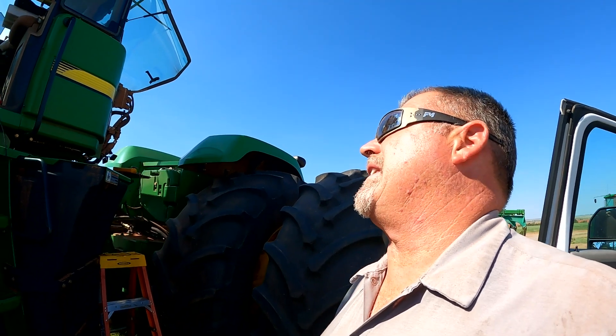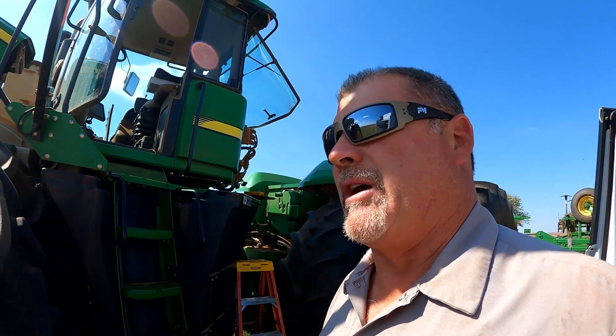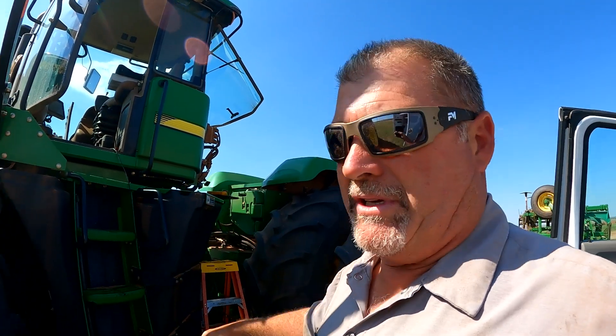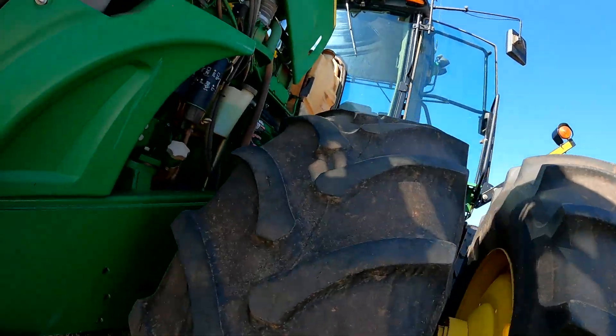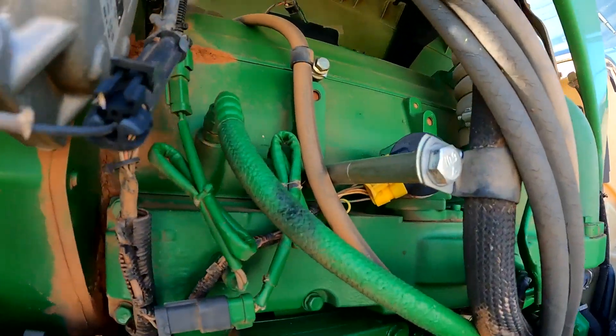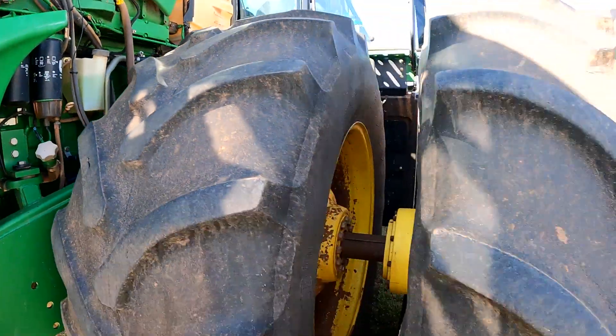Whenever you turn the key on and try to start the tractor, sometimes the windshield wipers come on and operate by themselves, then there are multiple display codes and a bunch of crazy things happening. When I got here and turned the key on, I could hear a lot of noise up on the engine — I'm getting a lot of noise out of the turbo actuator on top of the engine for no reason with just the key on.